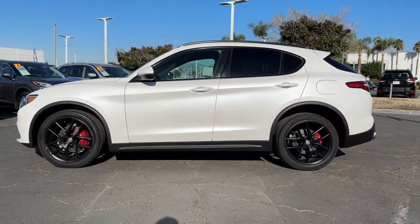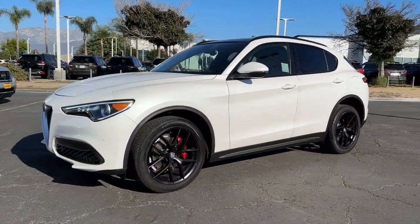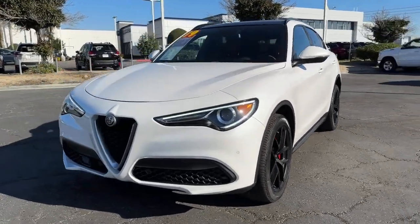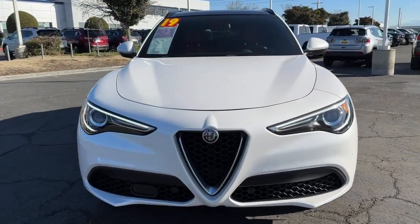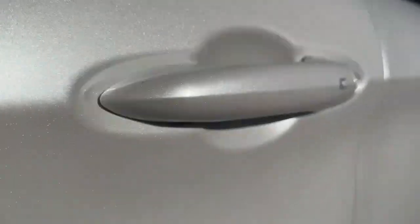These are just some of the great options this vehicle comes with: navigation system, all-wheel drive, sun moonroof, keyless entry, power liftgate, remote engine start, keyless start, heated mirrors, premium sound system, and power passenger seat.